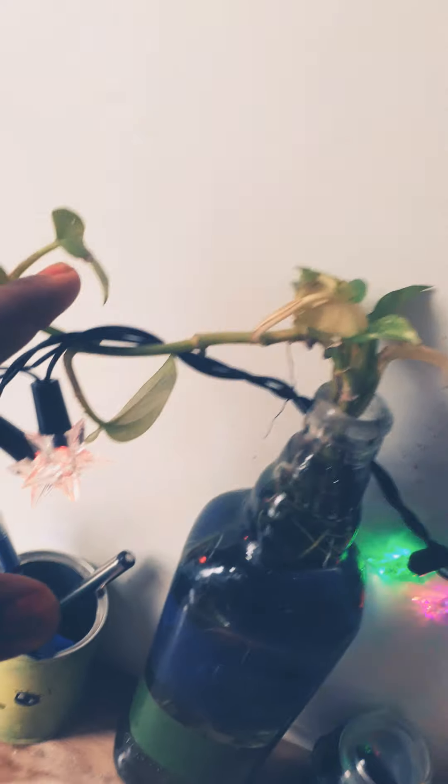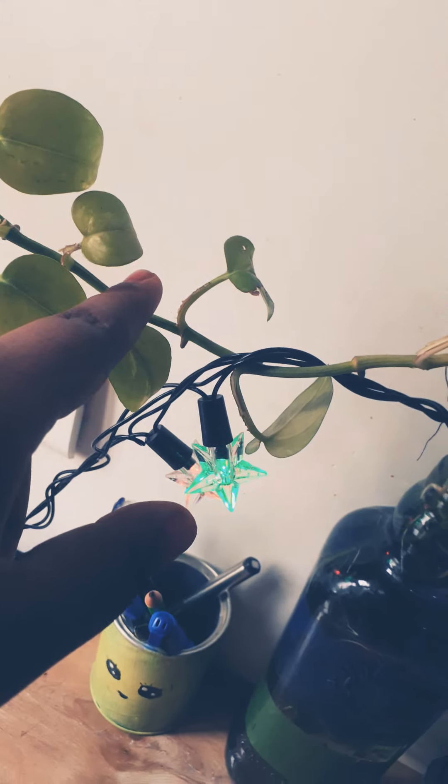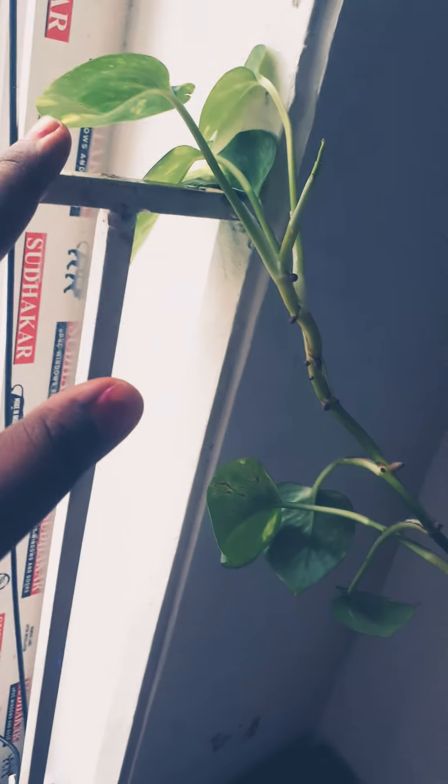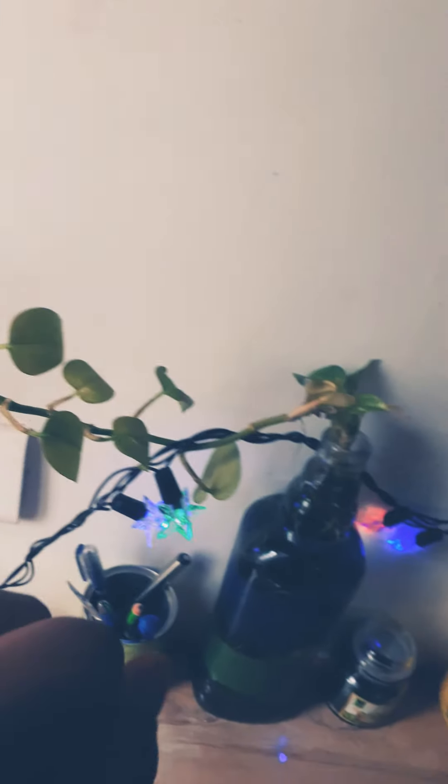And I grew a money plant in it. The plant was only this much when I got it, but it's grown like this now. I'm very happy about that — it's green and nice.